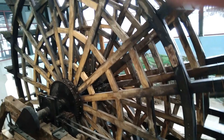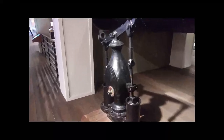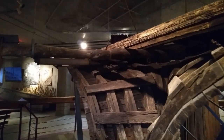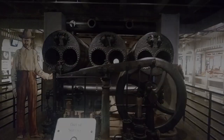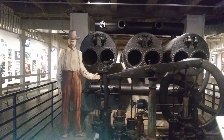Painstakingly recovered from the dig is the main structure of one of the paddle wheels, a boiler, one of the engines, and the stern of the boat. Details on these engineering marvels of their time are presented throughout the main floor area of the museum. The layout of the floor in this main room has been constructed to represent the exact shape and size of the deck of the riverboat.